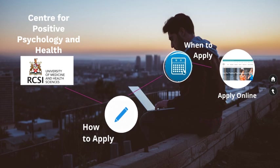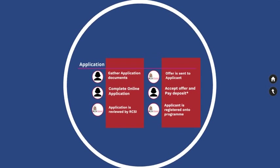I will now take you through when to apply. We have one intake in September each year for the Professional Diploma in Positive Health. Applications are open from early January and close on the 31st of May. As places are limited on this course, we recommend applying as early as possible to avoid disappointment, and allow yourself plenty of time to gather your paperwork and get it submitted on time.